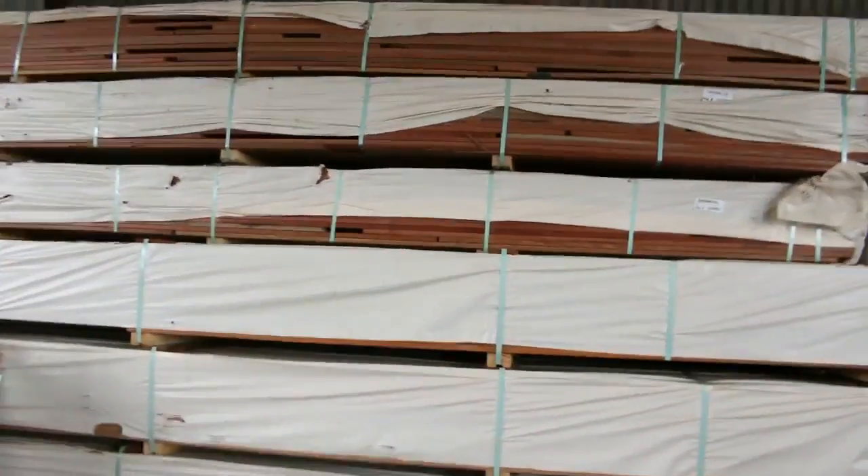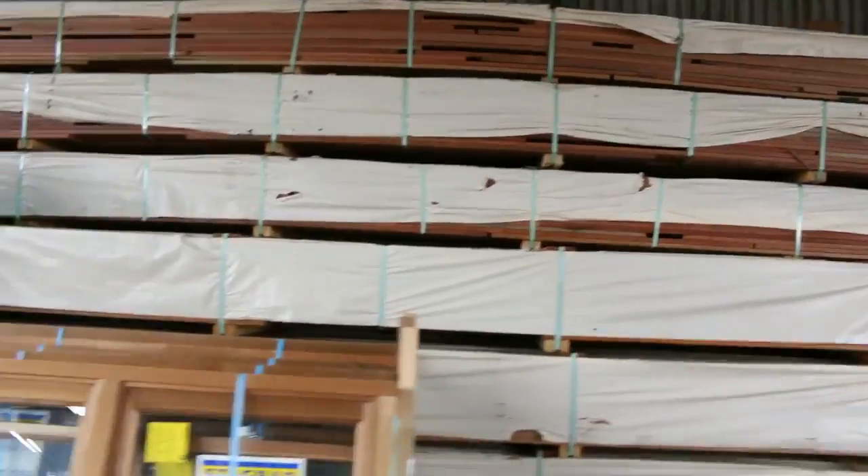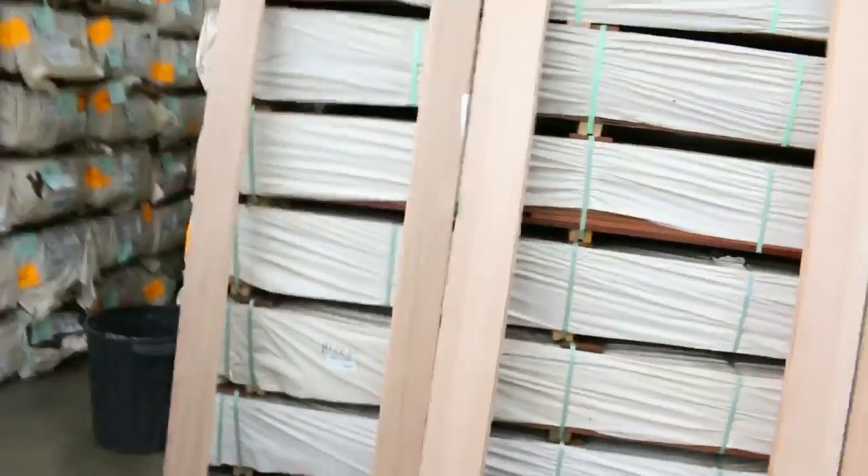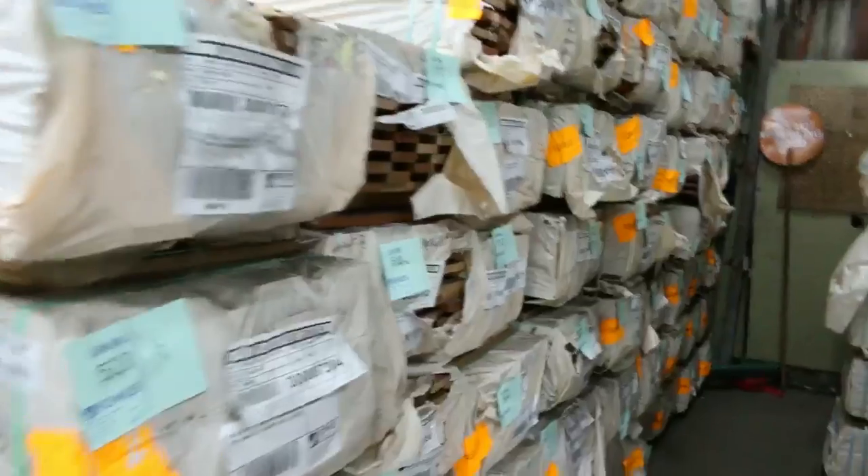There's heaps of decking — a mix of Queensland hardwoods, spotted gum in both the 135 and the 86x19. Some of that spotted gum decking is kicking off around the $2 a metre mark. So really good value — cheap Australian hardwood decking and it looks great.